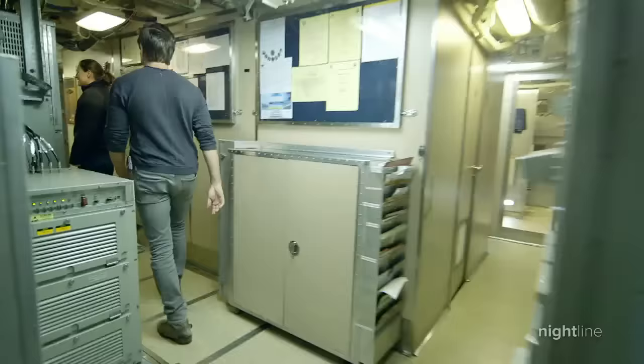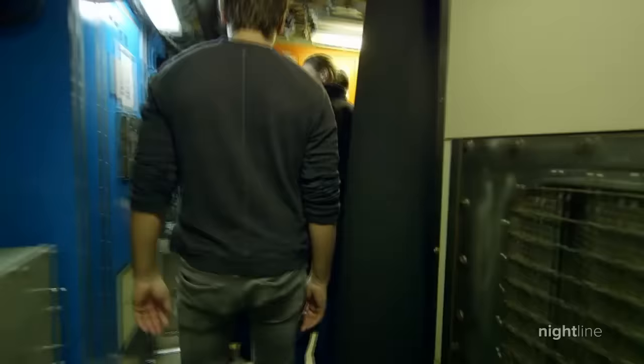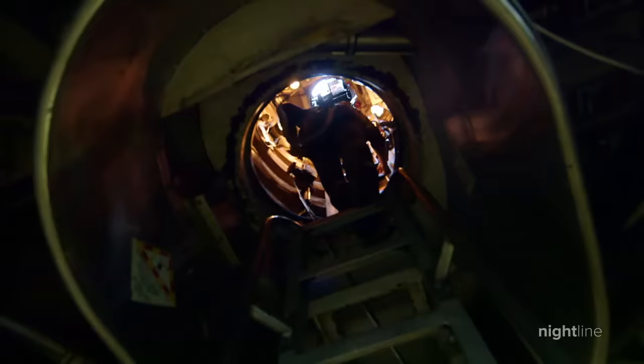A maze of narrow hallways and hatches — every inch of the submarine is used. They give me a harness as we prepare to climb to the top of the sub, to the bridge. Up the ladder through several hatches, they tell you to make sure three out of four hands and feet are touching at all times. We climb several floors to meet the captain and his crew atop the USS Florida.